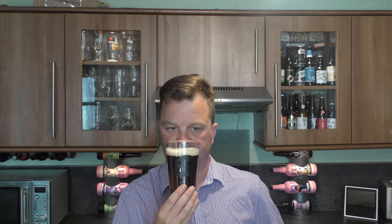Let's get the aroma. Smells really good. Biscuity, bready, malty, chewy, nutty.